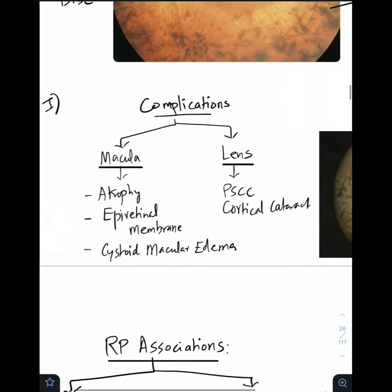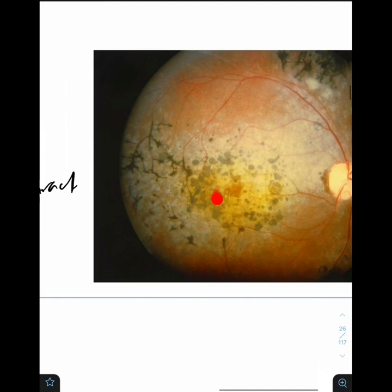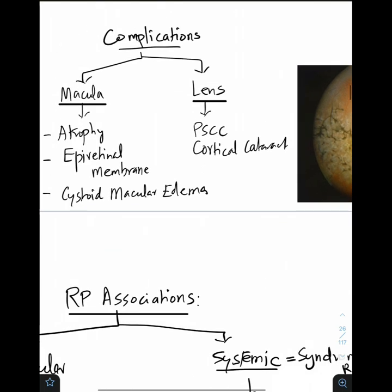What are the complications you can expect in RP? As far as the macula is concerned, there can be atrophy, epiretinal membrane, and cystoid macular edema — as seen in this picture with a small honeycomb cyst-like pattern on OCT and fundus. On the lens, it can lead to complicated cataract — posterior subcapsular cataract and cortical cataract. These complications will be important reasons for defective vision in a patient with RP.